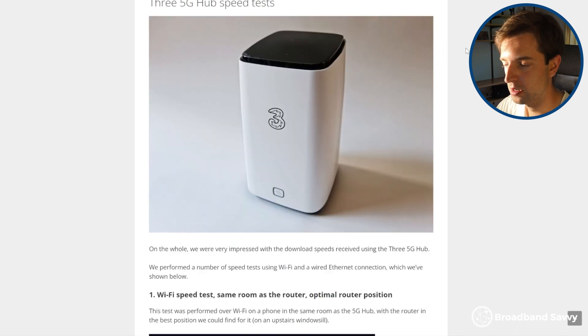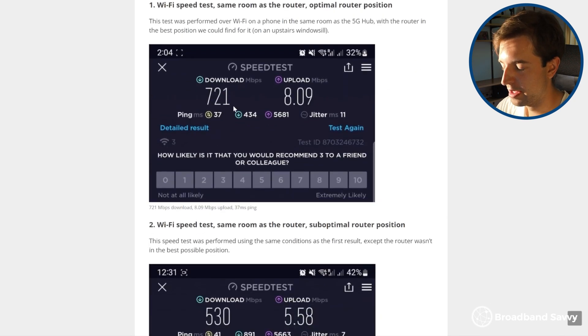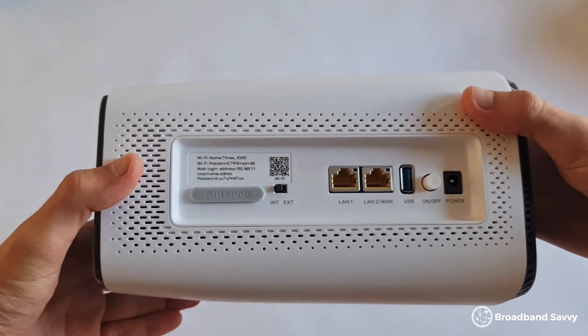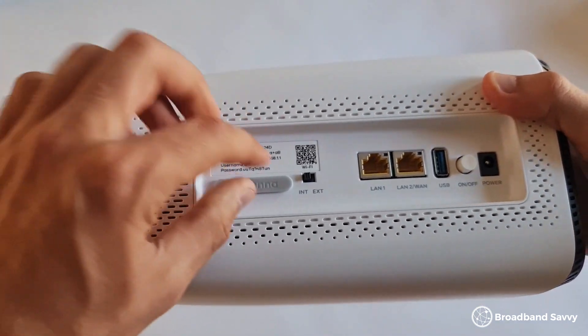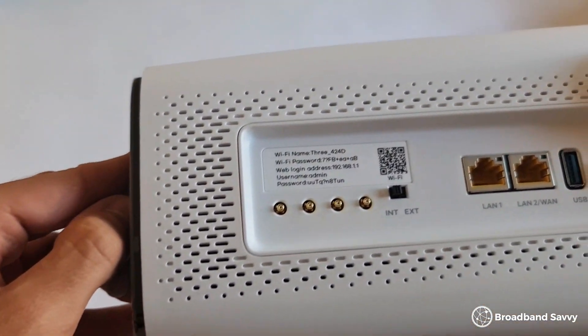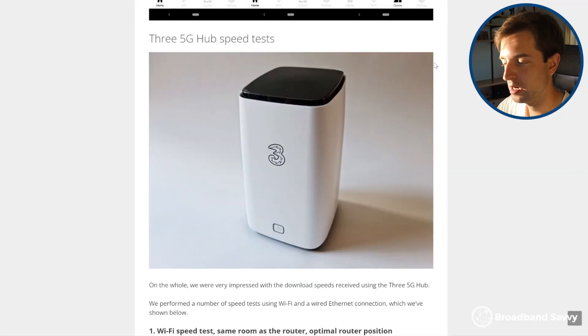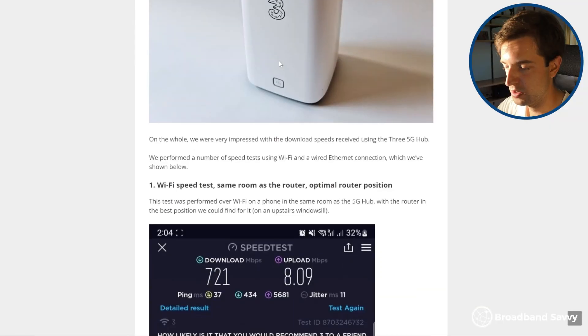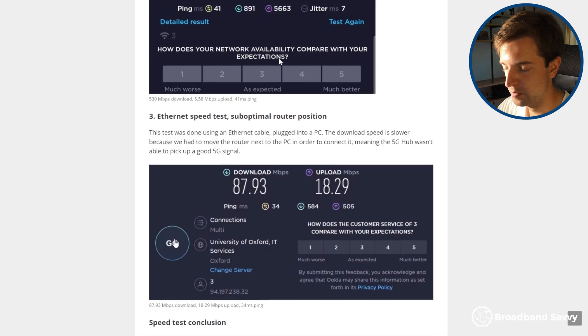On the other hand, with the 5G hub, we were able to get up to 700 megabits per second, and our average was about 500 megabits. From what our viewers tell us, about 300 megabits is normal, but if you have a strong 5G signal from 3, you can get 500 megabits on a pretty consistent basis. So the 5G hub is typically about 10 times faster than the 4G hub, although its upload speeds are pretty similar — 3's upload speeds on 5G are quite limited, so you can expect about 10-15 megabits upload with the 5G hub.